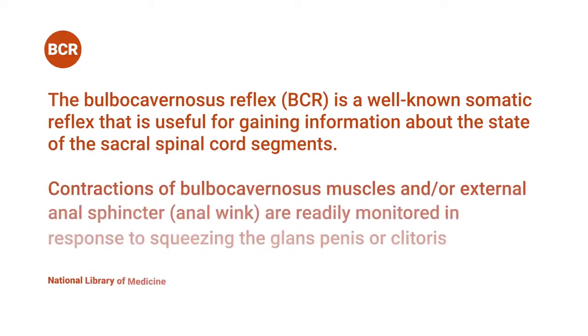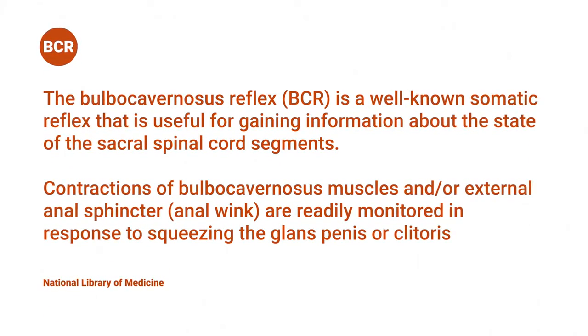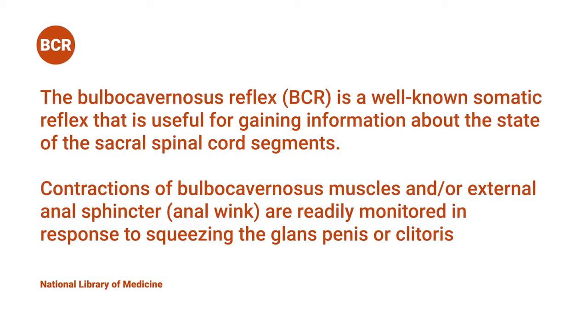So as you know, the Bulbocavernosus Reflex is the knee tap reaction that occurs in the pelvic floor to determine if there's neurological damage.